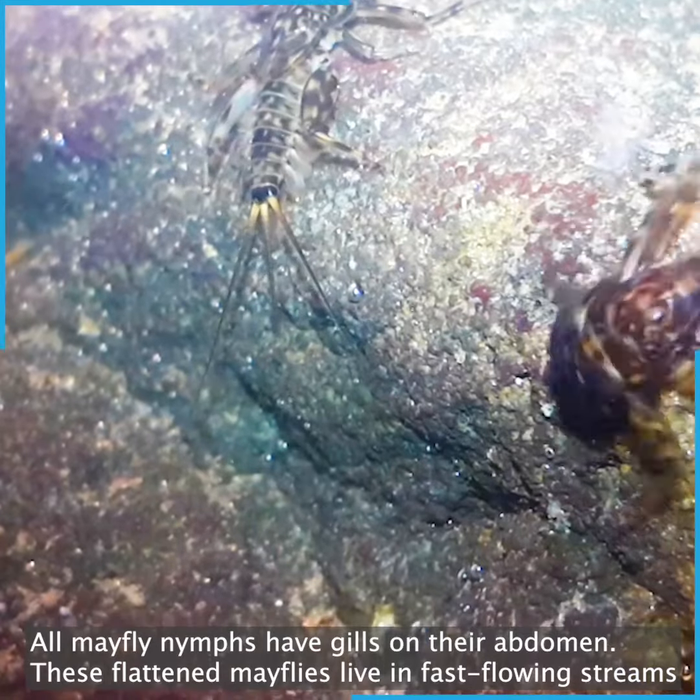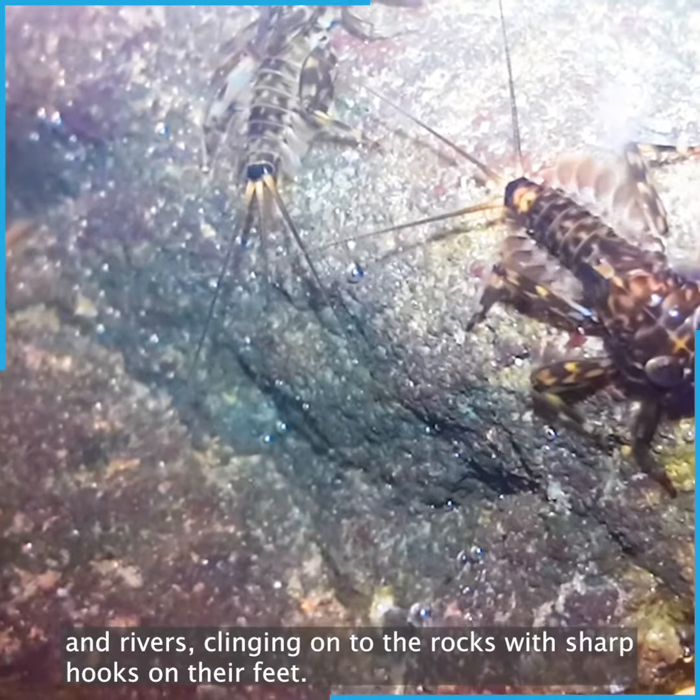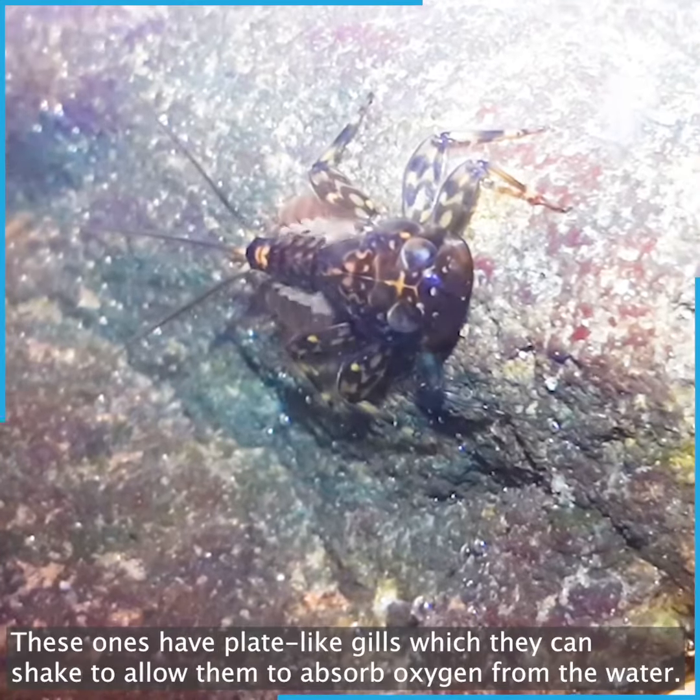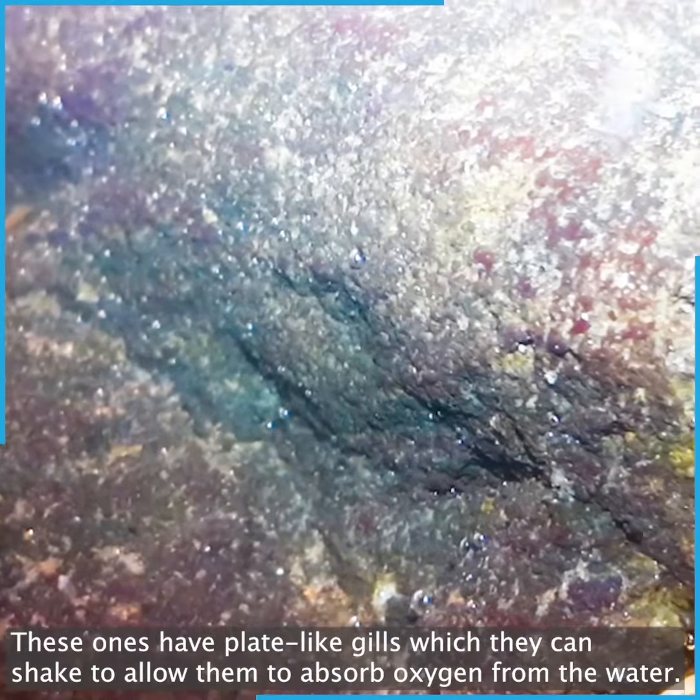These flattened mayflies live in fast-flowing streams and rivers, clinging onto the rocks with sharp hooks on their feet. These ones have plate-like gills which they can shake to allow them to absorb oxygen from the water.